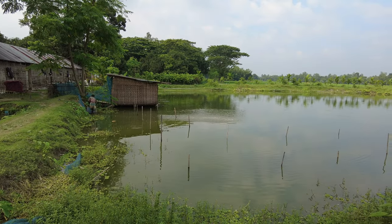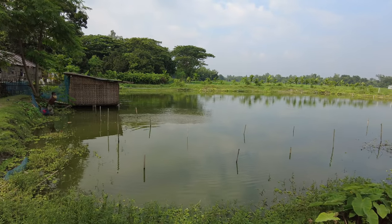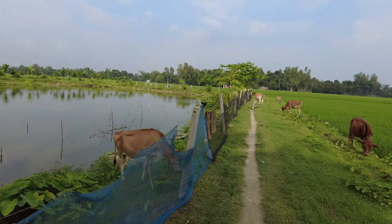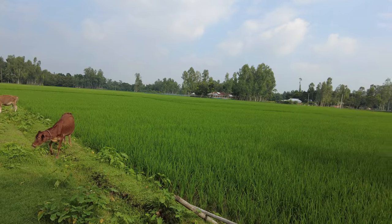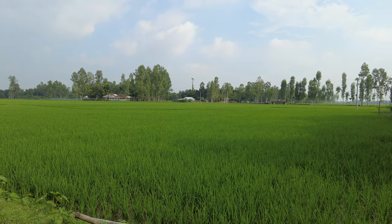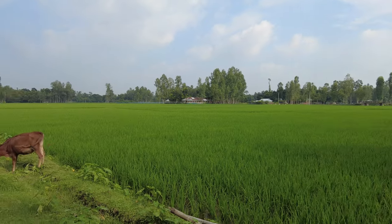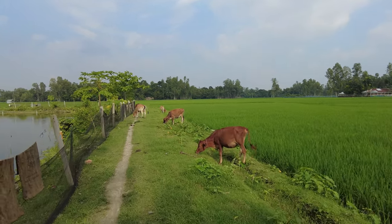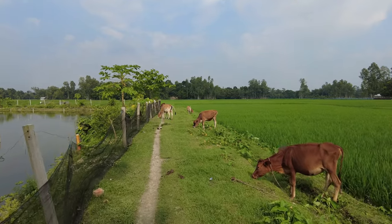I don't see any fish coming in here but probably they will take some time. There are lots of cows and green fields. I can hear the rooster but it's very hot and humid — it's 40 degrees Celsius right now.